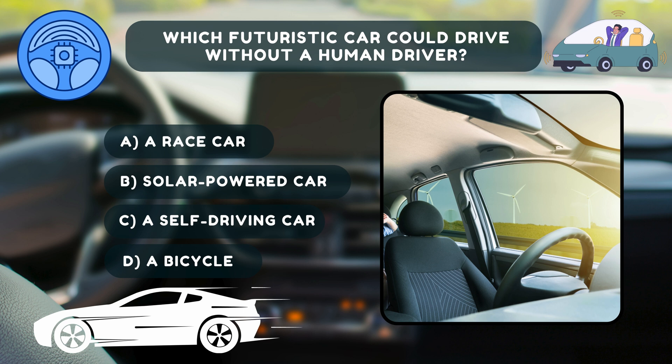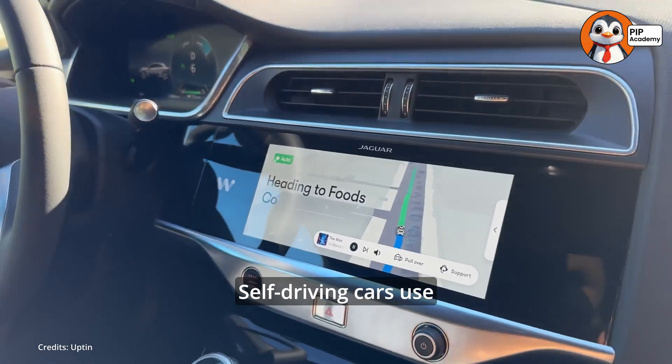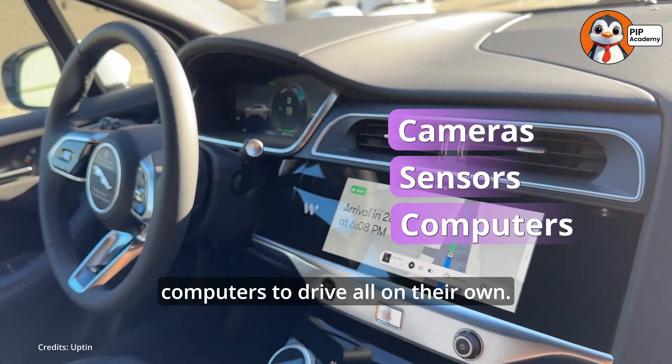If you said C, a self-driving car, then well done. That's right. Self-driving cars use cameras, sensors, and computers to drive all on their own.